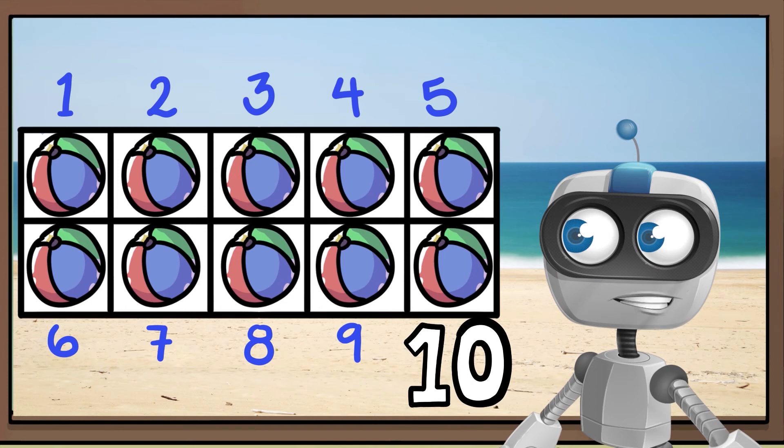A 10 frame helps us do quick math. When it is full, we know it has 10 beach balls.